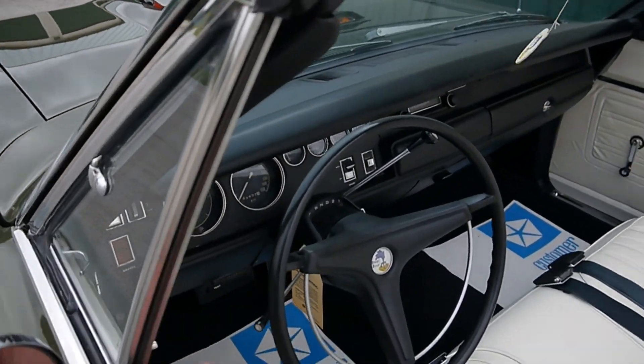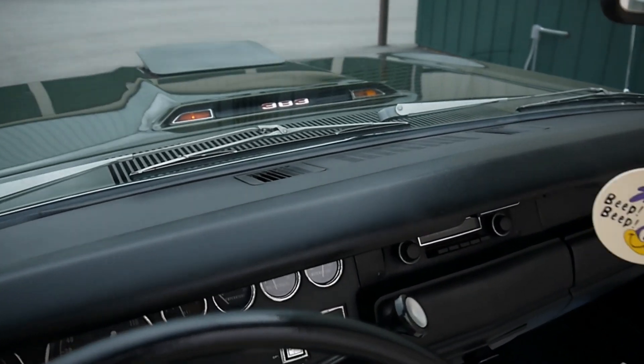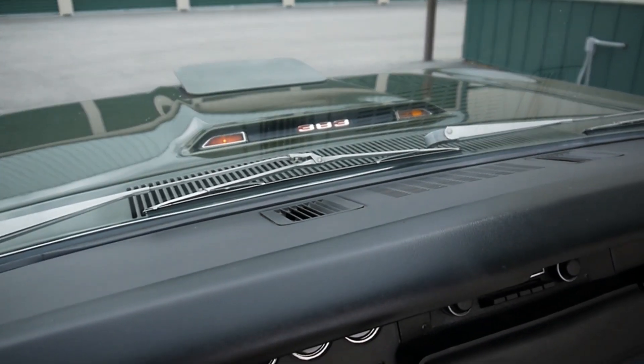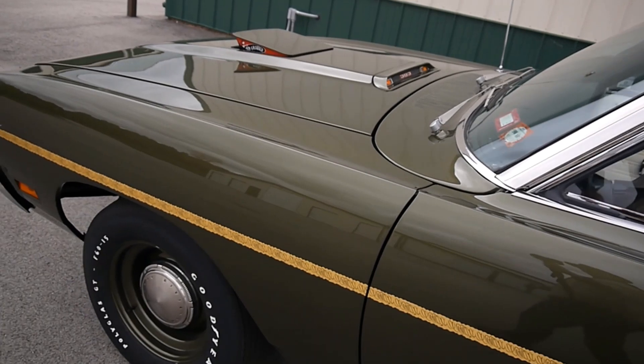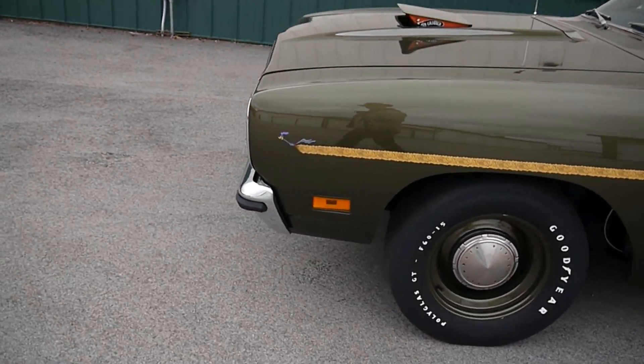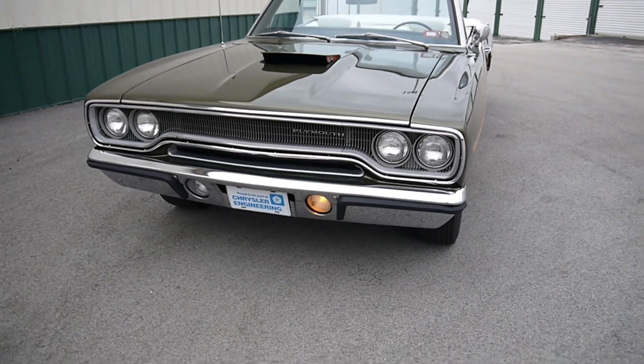Okay, let's check things out here. Hood-mounted turn signal. Yep, that works.